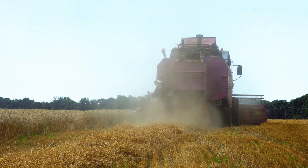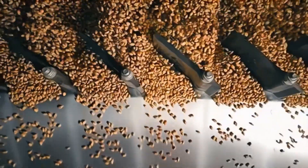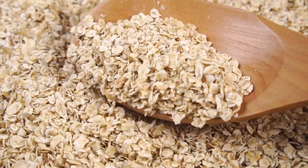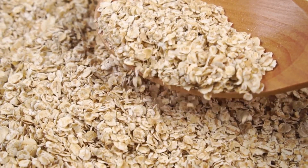Where do these grains come from? The journey of your breakfast cereal starts on farms where these grains are grown. Once they're ripe, the grains are harvested and sent to the factory. But before they go into your cereal box, these grains go through a meticulous cleaning process to remove impurities. This ensures that only the best quality grains make it to the next stage.